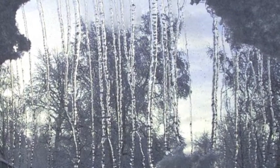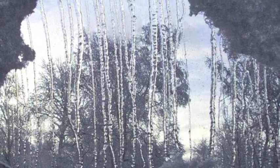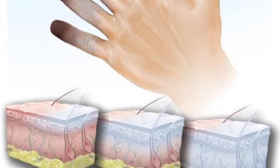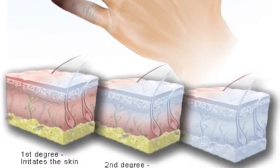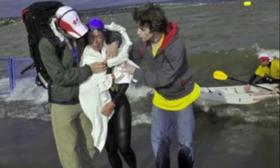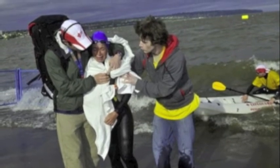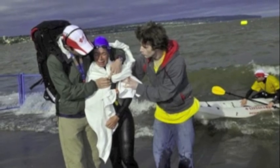Hypothermia occurs when you lose heat faster than you produce it. You can get it when you go outside in cold weather for long periods of time or from being cold and wet. It can make you sleepy, confused, and clumsy. You may not realize that you need help because it gradually affects your thinking. The first thing you do for someone with hypothermia is get them out of the cold. Take them to a warm place, inside if you can, and insulate them from the cold ground. If they are wearing wet clothing, remove it and apply a warm, dry covering. Make sure you do not apply direct heat; instead, apply pressure to the center of the body. Do not apply heat to the limbs, and do not give the person alcohol or massage them.